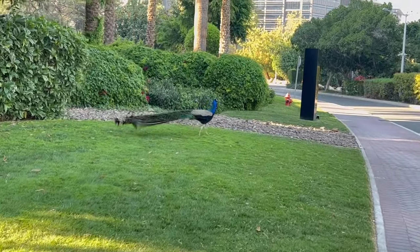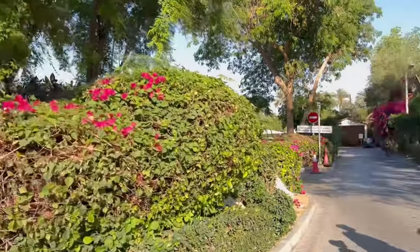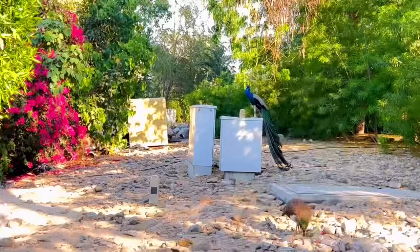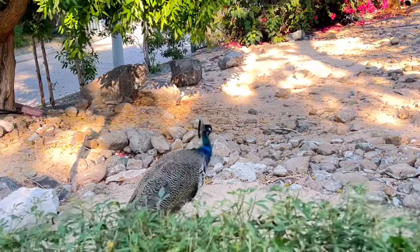The new secret location known as High at the Towers is a peaceful garden area. Let's check it out — oh my god, so beautiful!